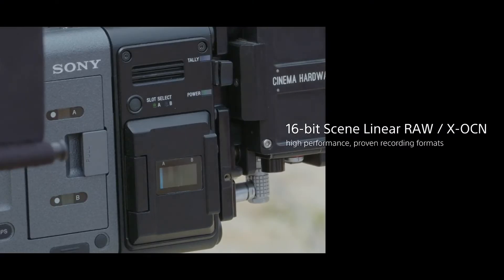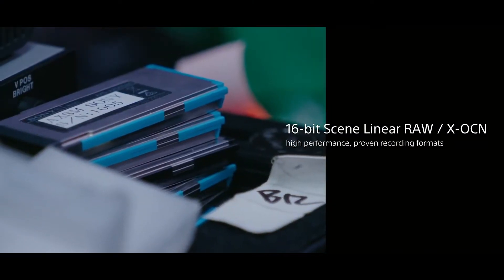It really comes down to the flexibility of choice of lens and therefore the flexibility of choice of expression. When it comes to that expression, we've got 15 stops of dynamic range, which we're recording into a 16-bit linear XOCN or RAW file. For things like HDR production, this camera is really going to let you examine and explore the really high highlights and the really deep dark areas of your image for expressive cinematography.